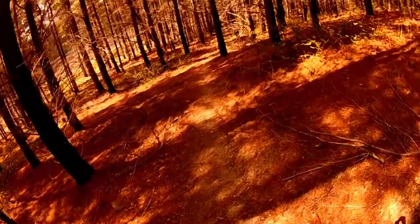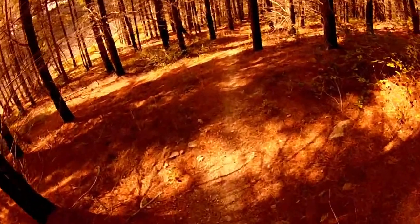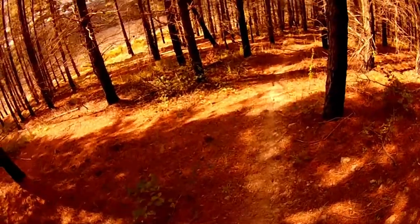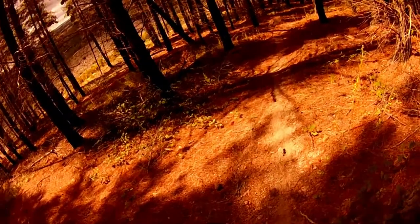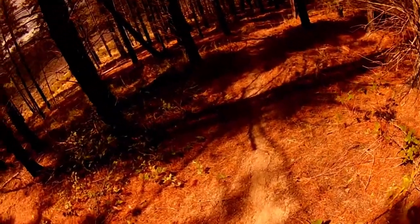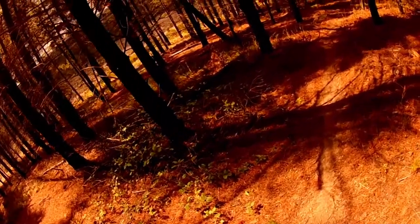And then you make it down here - hardly, just barely. If I'm going to fall over it'll be about now. I think I just noticed another - the ruins of another old DH trail here.